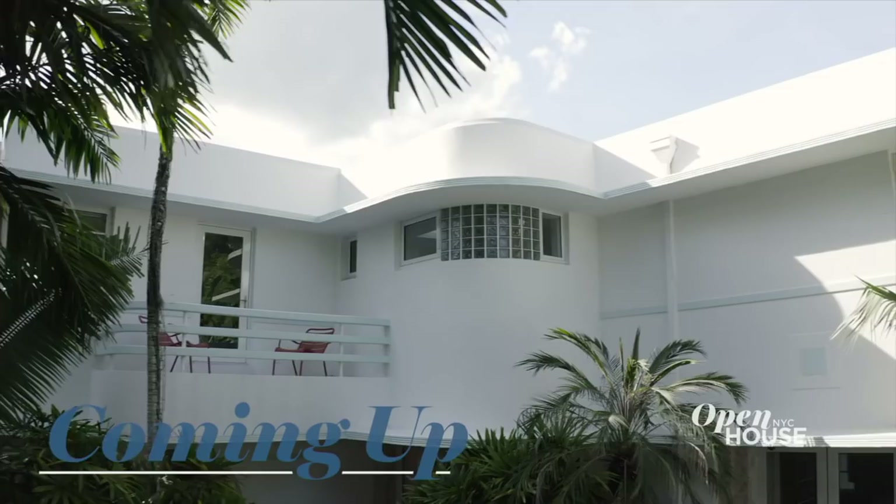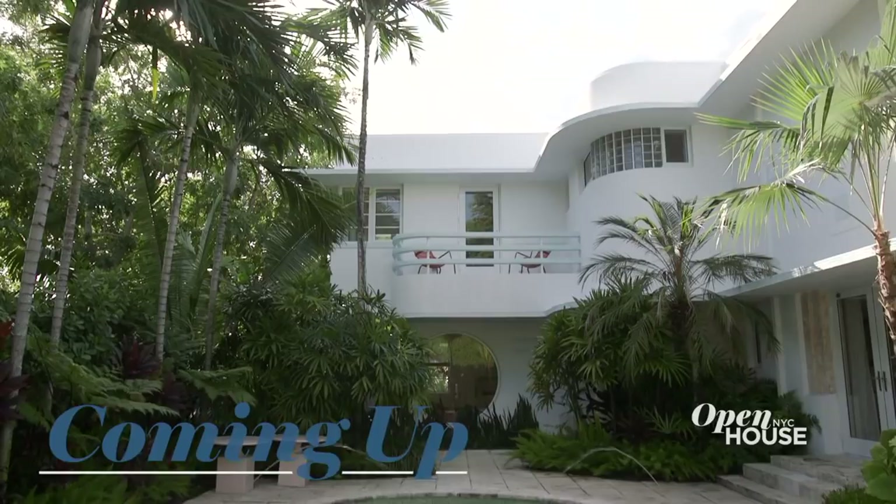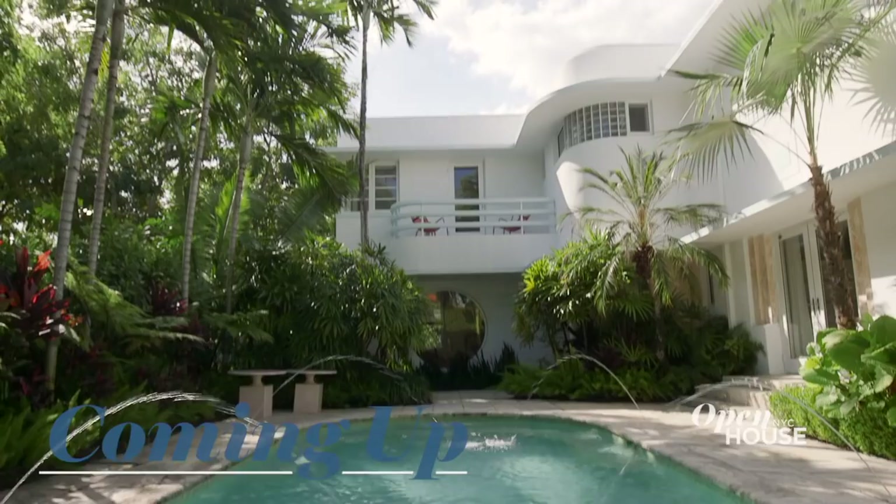Coming up just after the break, we are sticking around Miami Beach to explore this Art Deco gem. This is one of the few Art Deco Villas that's left in the mid-beach neighborhood. I retained several elements and at the same time made it very tropical and lush. And that's just the outside — wait until you see what the curator owner did inside.